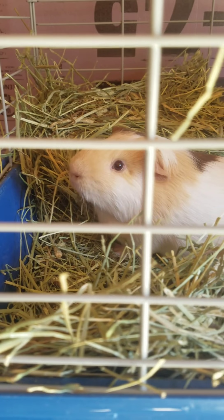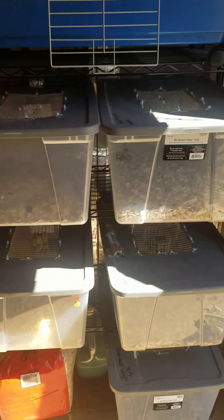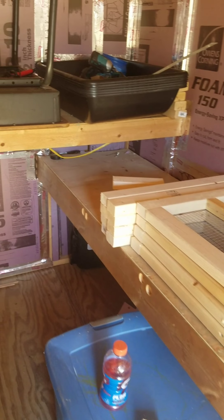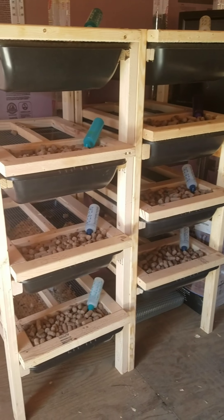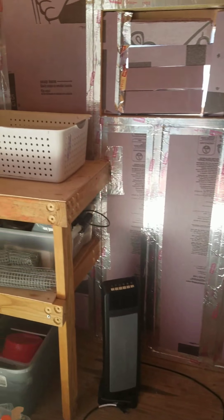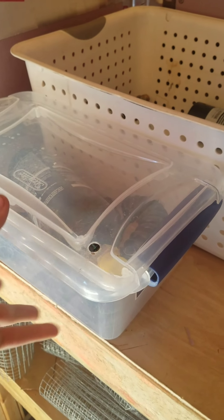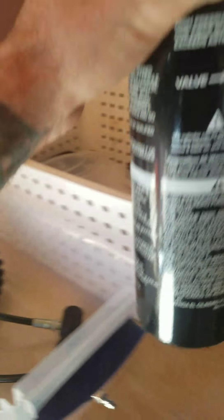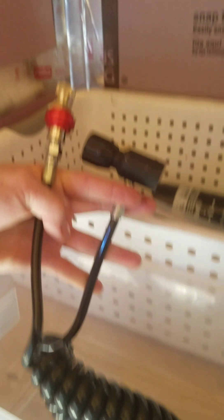Over here what we have is the CO2 chamber. I got the quick disconnect CO2 tank and the quick disconnect hose.